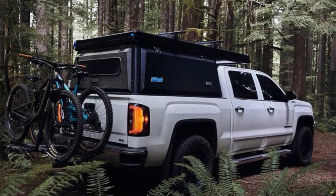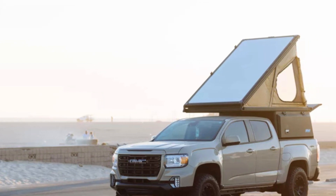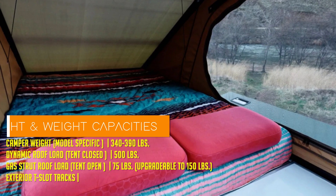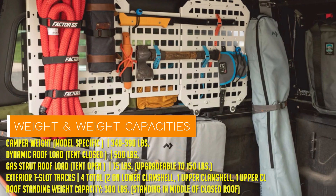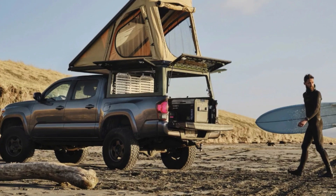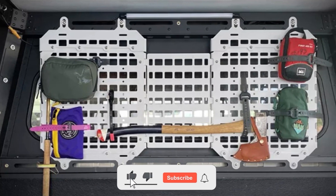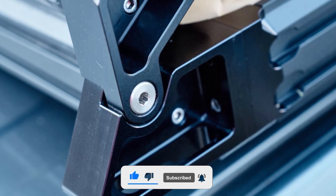Let's talk numbers. For as little as $13,495, you can turn your humble midsize truck into a rugged weekend getaway machine. If you're rolling in a full-size truck, tack on an extra $500 for the upgrade. And if you're the proud owner of a Rivian, brace yourself for a slightly higher price tag — the joys of owning an EV.